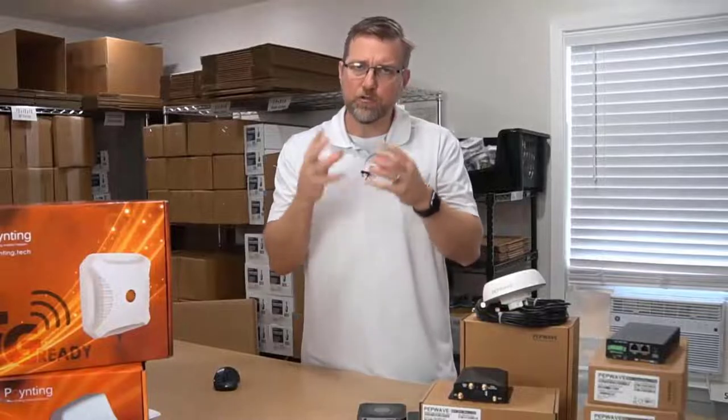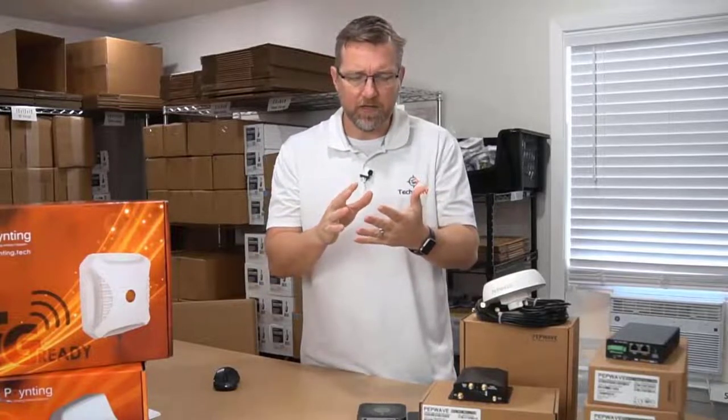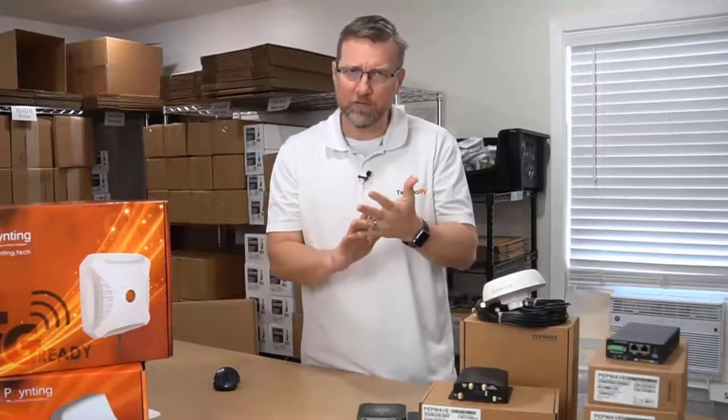Carrier aggregation is basically the ability for your device to combine multiple frequency bands together in order to give you faster throughput. You've got different category levels - CAT 4, CAT 6, CAT 12, CAT 18.